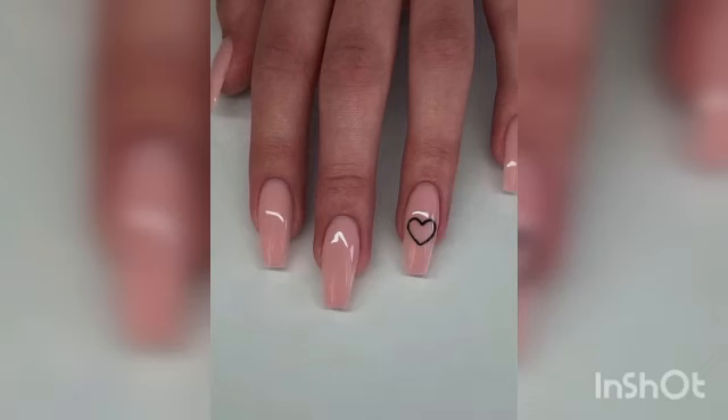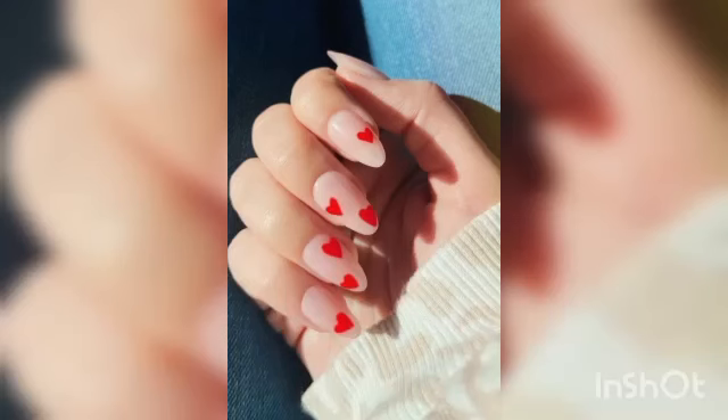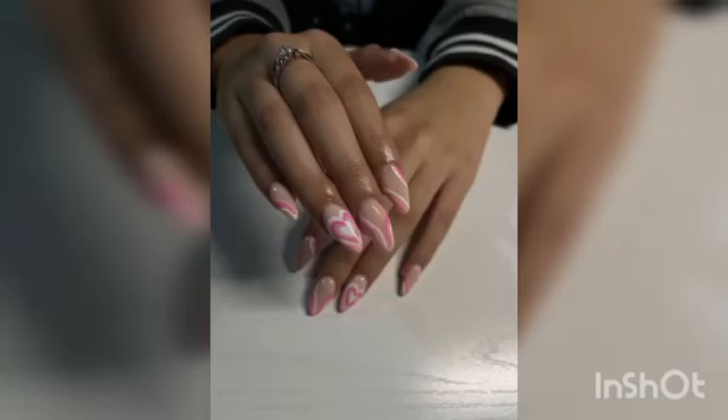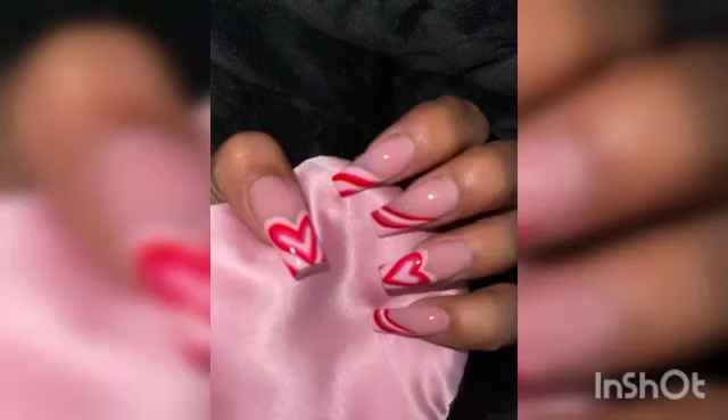They are not too over the top but they are still just festive enough for the season of love. Let's continue with the theme of a nude base with pop art style hearts, inspired by a common graphic brand. These nails are a little less traditional Valentine's Day but they are stylish and fun.